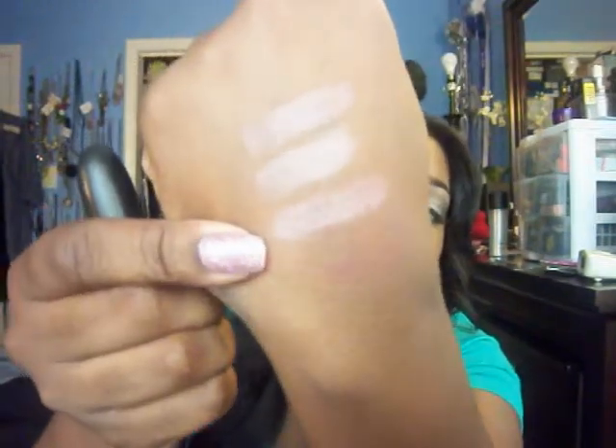Next is Viva Glam 5 — it's my first lipstick ever from MAC. I'm almost out of that one as well. This is a great color; I think everybody needs to have this color. It's a Luster finish and has some sparkle and shimmer to it.